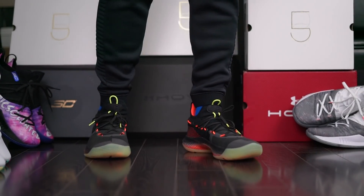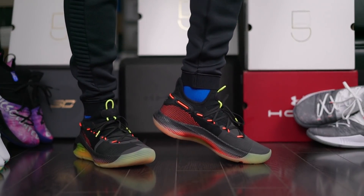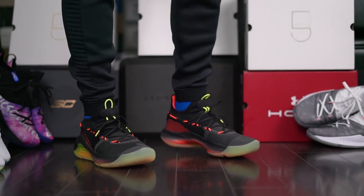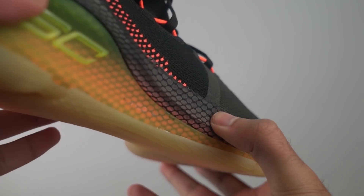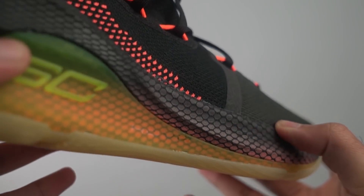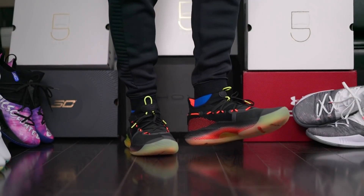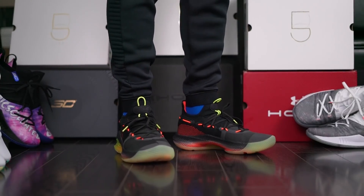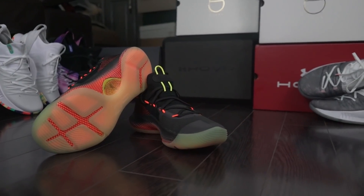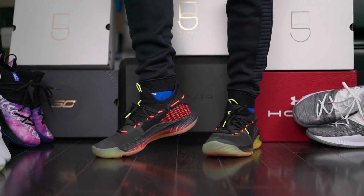Finally, the big reveal — we indeed have a full length hover midsole on this shoe. It comes in an all black to neon red gradient with appealing mesh netting to withhold the hover foam from getting out of control. Now, a lot of people mentioned Curry loves to get as close to the ground as possible when shooting and that hover would prevent him from getting that ground feel. But honestly, I don't think it gets rid of it too much — I feel like the flat outsole helps make it feel like you're still close to the ground.